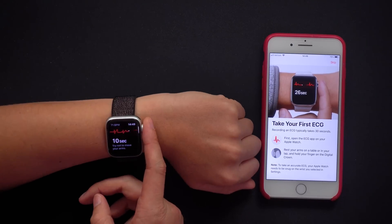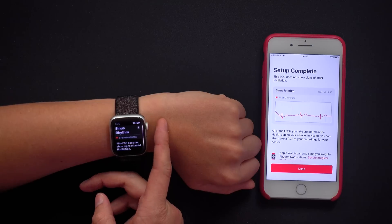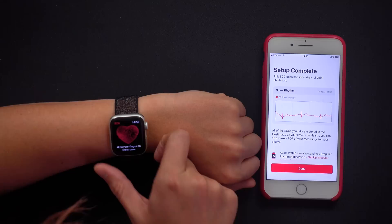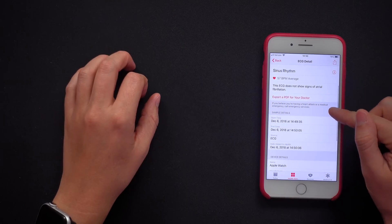Now it is time to help my wife test the ECG feature, just to make sure she has a heart. Sinus rhythm, 57 BPM average. You can add a symptom if you're not feeling well — that's cool. All that symptom information goes into the Health app, and then you can create a PDF and send it to your doctor.